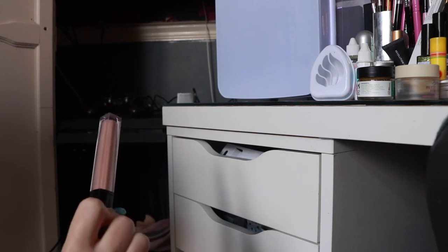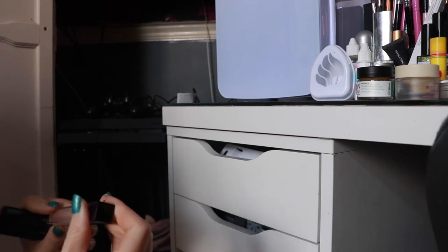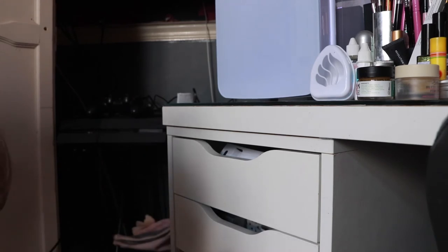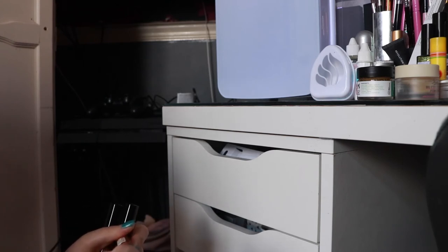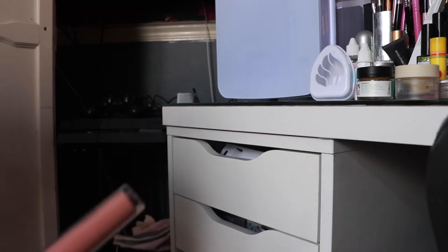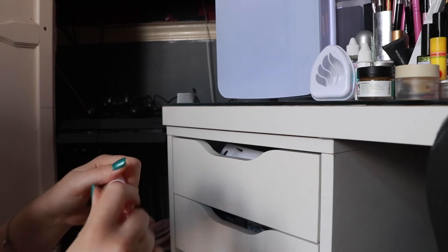Estee Lauder Pure Colour Envy nude — I probably won't use this so let's throw that in there. Clover lip gloss — really pretty, I'll keep that. Birch Bee lip gloss — have I even used this? Will I ever use this? Probably not, let's give that to someone or bin it. Another Millie Macintosh lip gloss — I'm pretty sure these are the same so I'm just going to throw one because there's literally no point in keeping it.